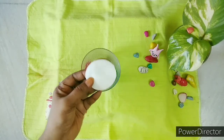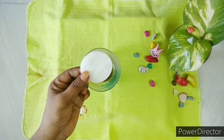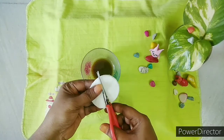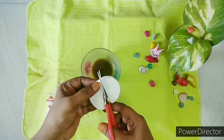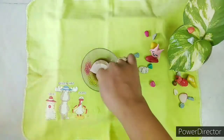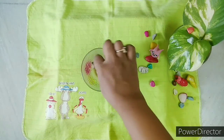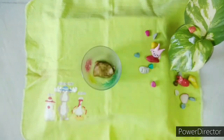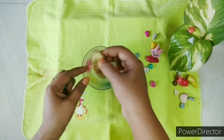Now take cotton pads and cut them into 2 pieces. In case you don't have cotton pads available, you can use regular cotton as well. Dip the cotton pads into the mixture for 1 to 2 seconds, then place the soaked cotton pads on your eyes and leave them for 15 to 20 minutes.